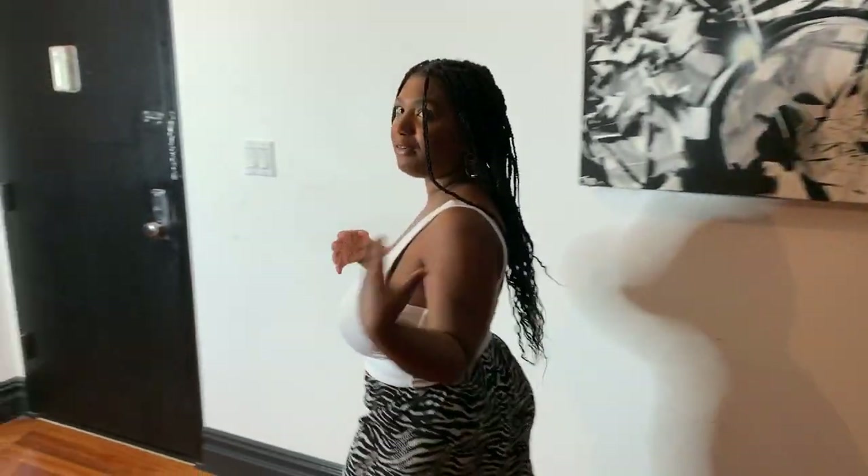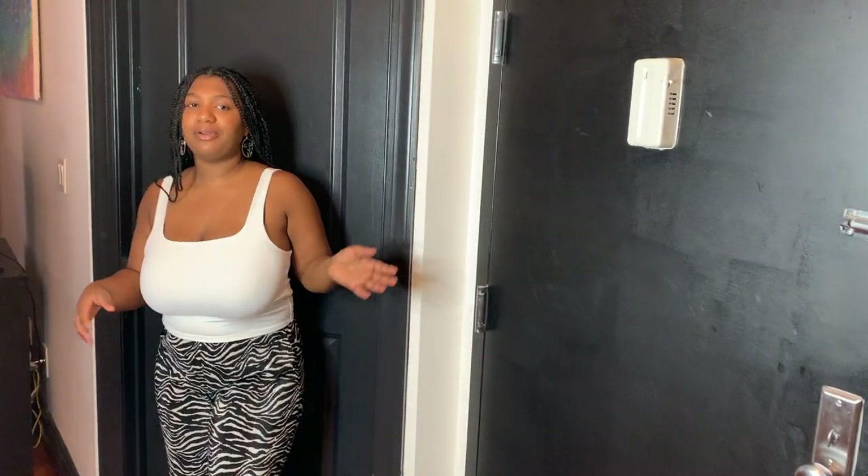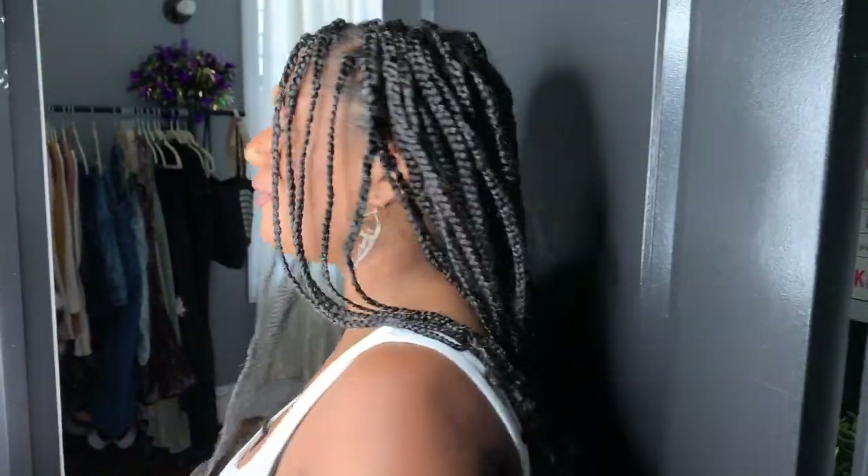My room is on the opposite side of the apartment from one of my roommates' rooms, which is nice for having my own little privacy. Let's go inside my room.